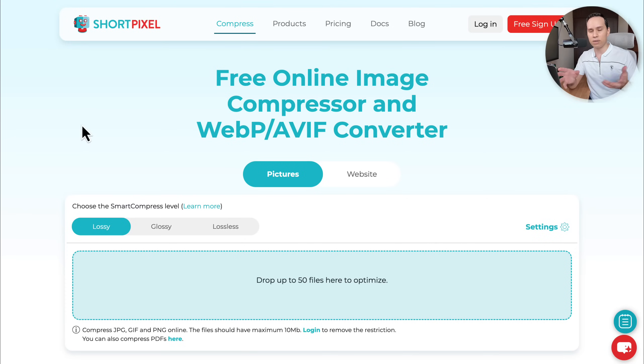Before you roll your eyes and say you didn't watch YouTube to talk about image compression — hear me out. When it comes to all the other things you could do, the fancy plugins, changing your theme, changing your hosting, all of those other things aren't going to help anyway. The very first thing you can do that's arguably the least expensive and the least time-consuming is going to be compressing your images.